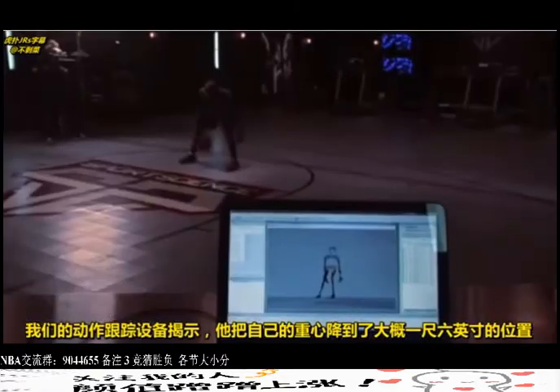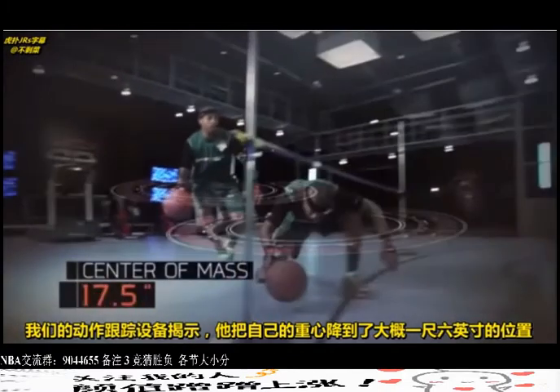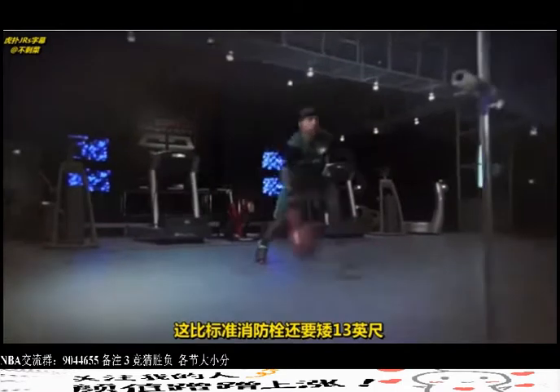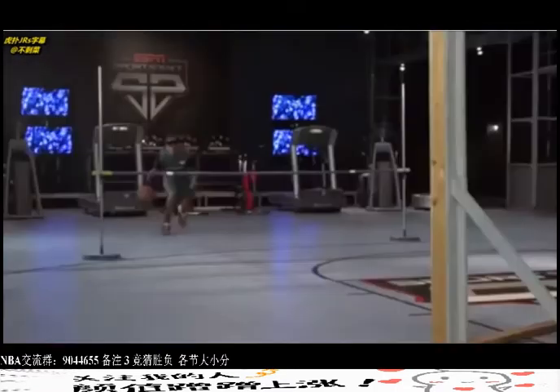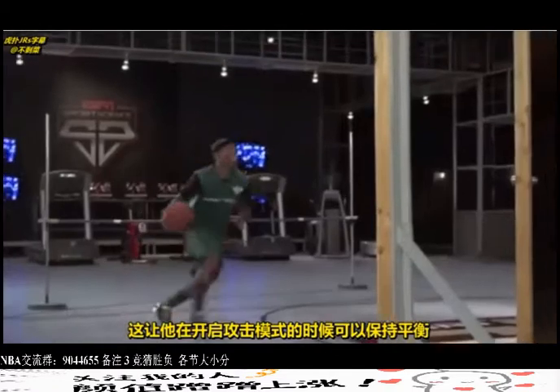Data from our motion tracking system reveals that he drops his center of mass to about a foot and a half — a height about 13 inches lower than a typical fire hydrant. This allows him to stay balanced as he goes into attack mode.